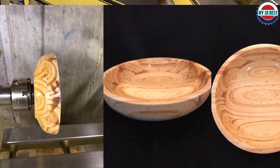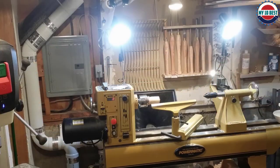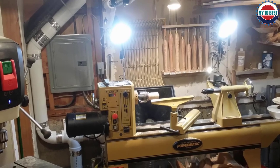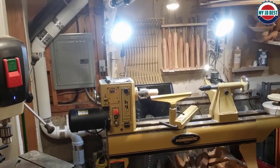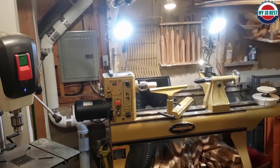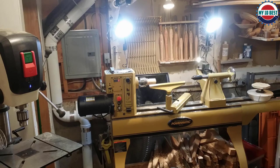The Powermatic 3520B is extremely powerful and never bogs down. You can complete a wide range of projects in the large workspace, and the only thing we can complain about is its extreme 682-pound weight, which makes for a challenging assembly. It provides 35 inches between centers and a 20-inch swing.